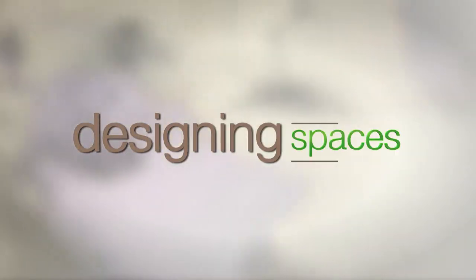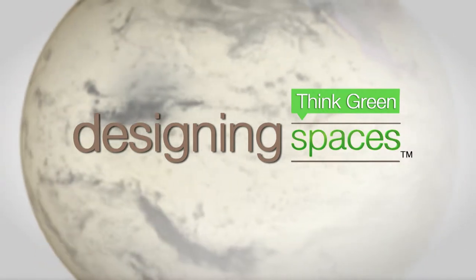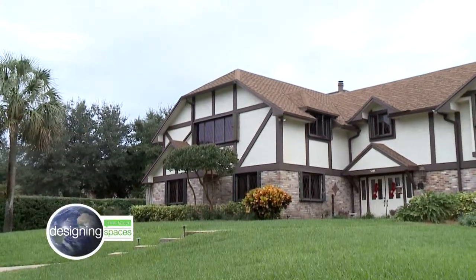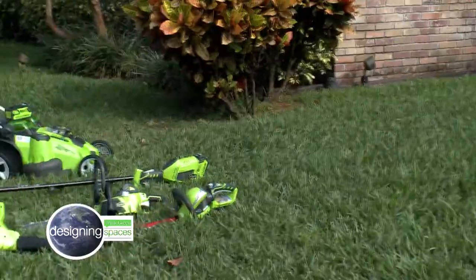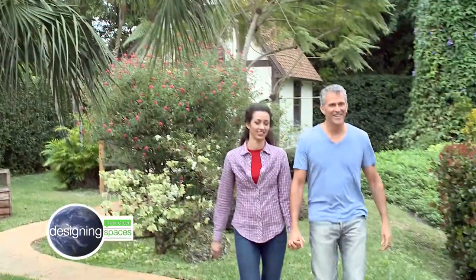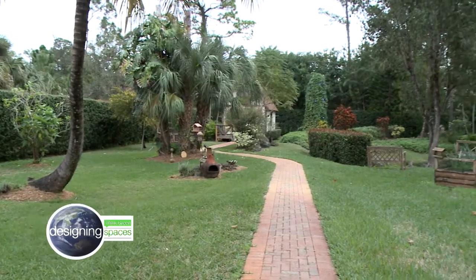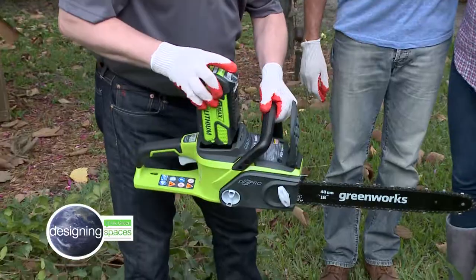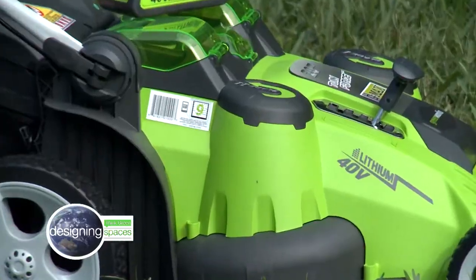This is Designing Spaces Think Green, the show that's all about you, your living space, and living a more eco-friendly lifestyle. Today, we're visiting one home where lawn care has just gone do-it-yourself. By using the right tools, these homeowners will be seeing the world through green-colored glasses, enjoying a beautiful green yard, saving green, and living a greener lifestyle. It's the Designing Spaces Think Green special.